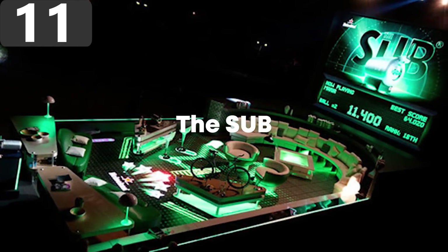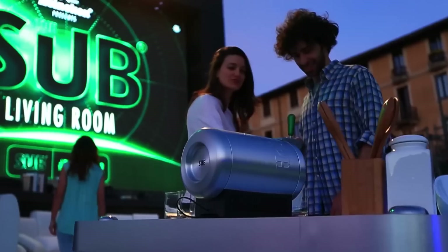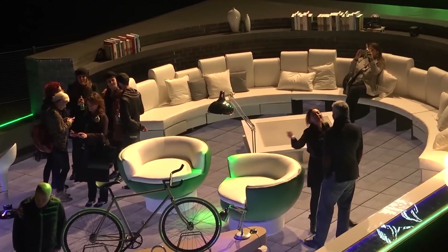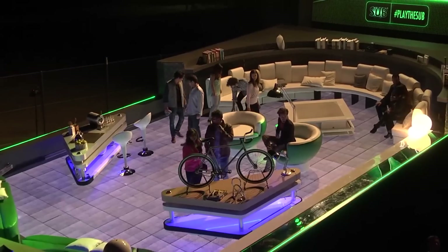Number 11: The SUB is the largest pinball machine ever built, created as a promotional campaign for Heineken during the Milan Design Week in 2014. It was 53 feet 9 inches long, 24 feet 7 inches wide, and 34 feet 1 inch tall, and when not being used as a pinball game, it doubled up as a fully functioning beer lounge.